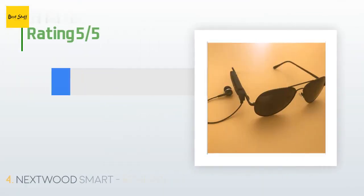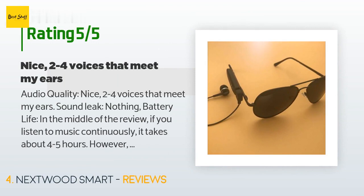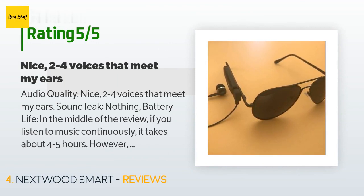Four customers have reviewed this product and the average rating is 4.1 stars. A customer said: audio quality is nice — two to four voices that meet my ears, sound leak nothing. Battery life: if you listen to music continuously it takes about 4 to 5 hours, however the standby mode is more than 48 hours and the time for making calls has not been predicted.